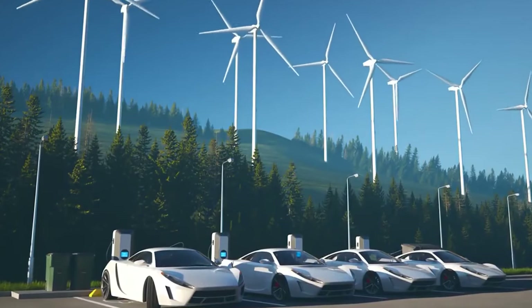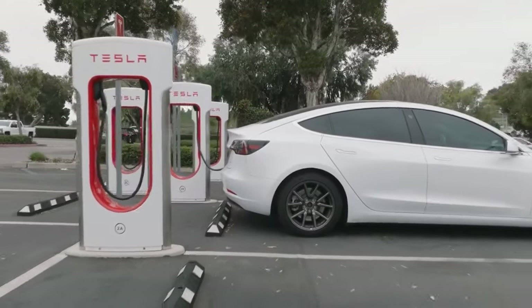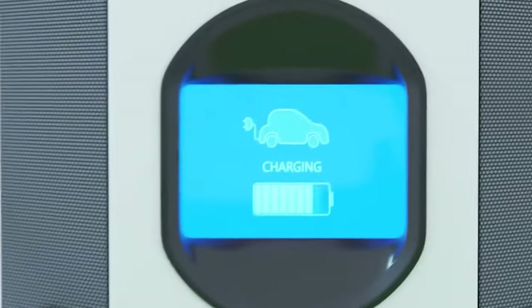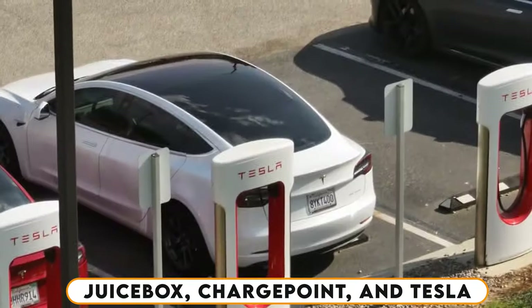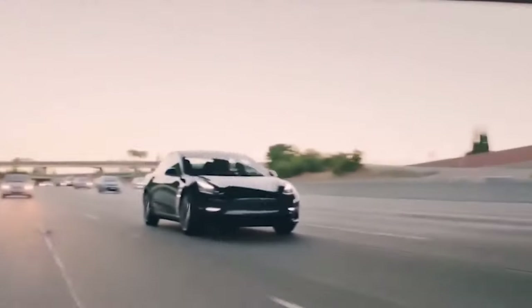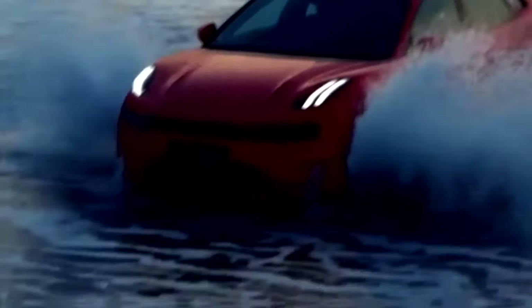You've got an electric vehicle and you're ready to ditch the gas station for good. But with all the different home chargers out there, it can be tough to know where to start. Don't worry, we've got you covered. Today, we're taking a closer look at the top three contenders in the charging game: Juicebox, ChargePoint, and Tesla. If you want to know about speed, smarts, and compatibility, stay tuned till the end of this video.